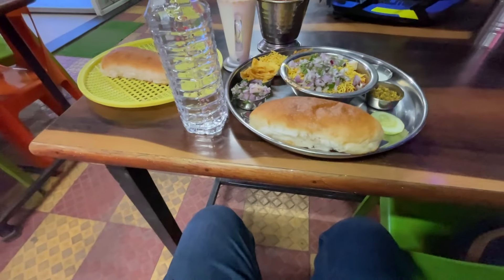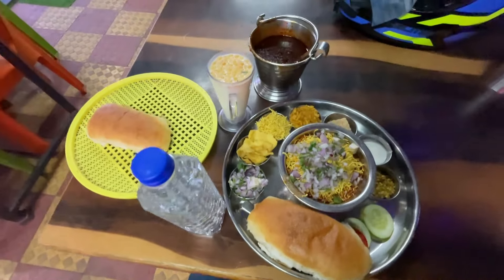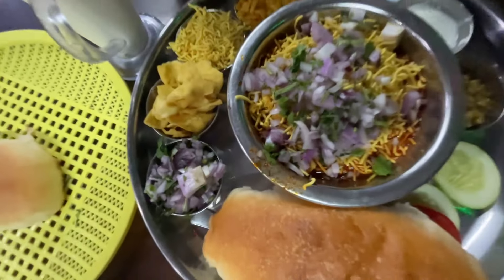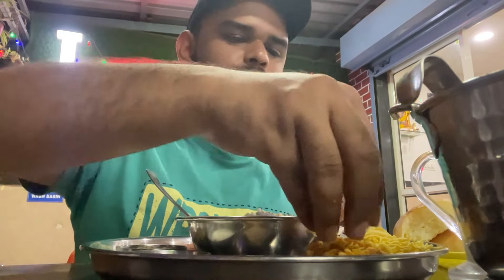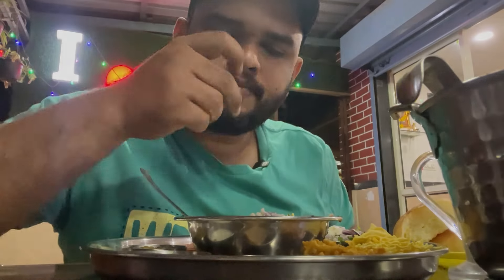I saw this recommendation on YouTube. Here is a full missal with a lot of items for just 150 rupees. It is looking really appetizing. The missal's taste and quantity were both fully satisfying — highly recommended.